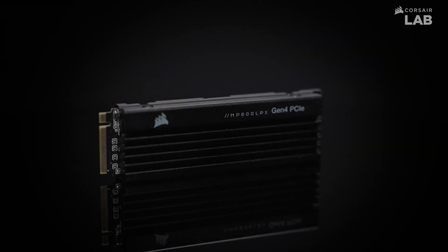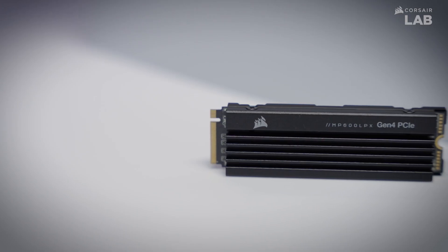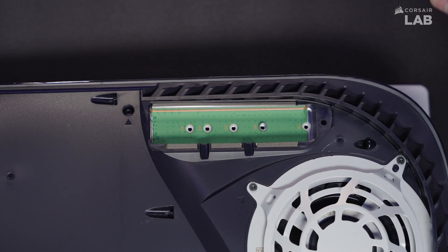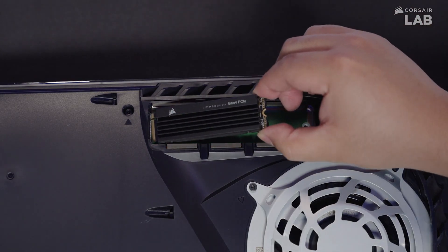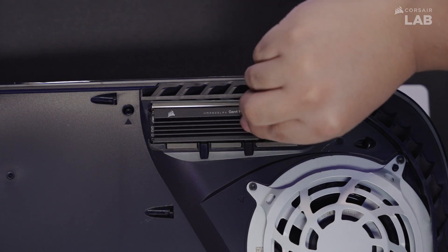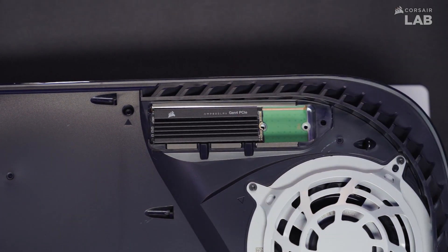Corsair MP600 Pro LPX. The Corsair MP600 Pro LPX is one of the best PS5 SSDs. It has a blistering 7100 MB/s read speed and 6800 MB/s write speed that exceeds Sony's secondary drive requirements, providing the speed you need to enjoy PS5 games and other data more quickly.